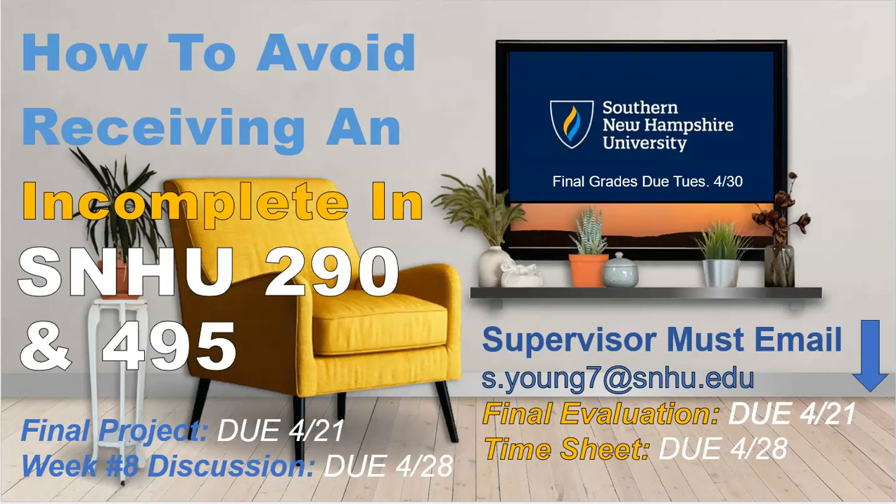Hello, Expiritual Learners and Interns. This is Steve. I hope that everyone is doing really well. We are in week number seven, and we are at the ending point of this course, whether you're in SNA 2290 or 495 this term. So it's crunch time, meaning we have a number of business-related items that need to be submitted in order for you to earn your grade and credits for either SNA 2290 or 495.